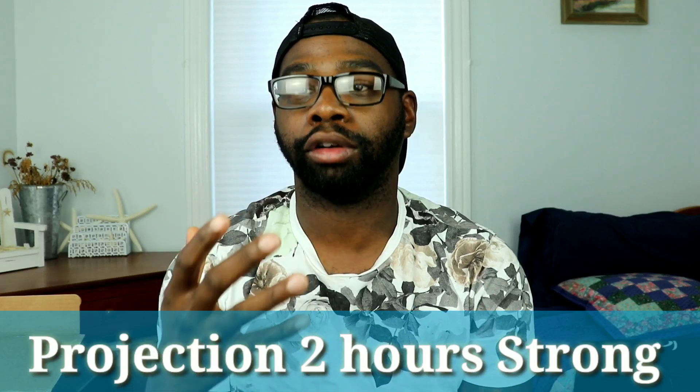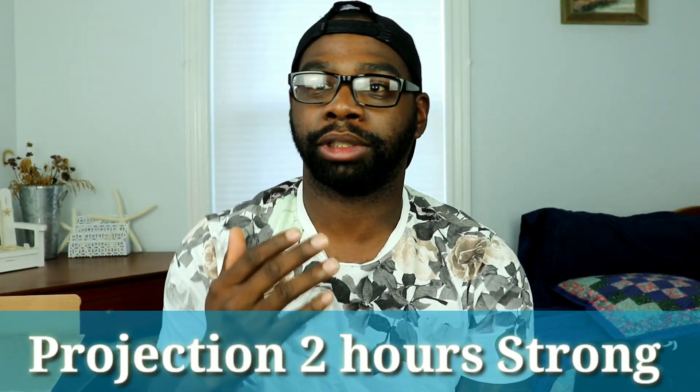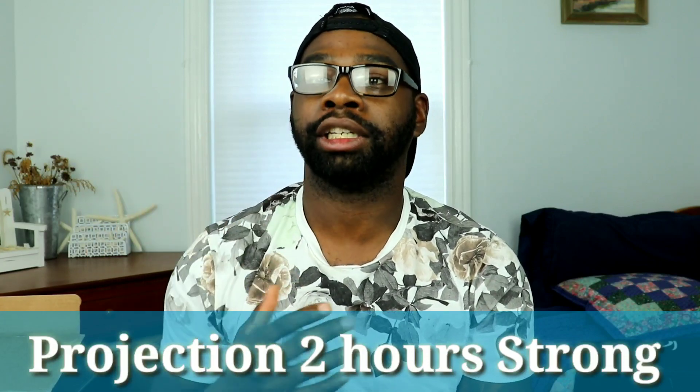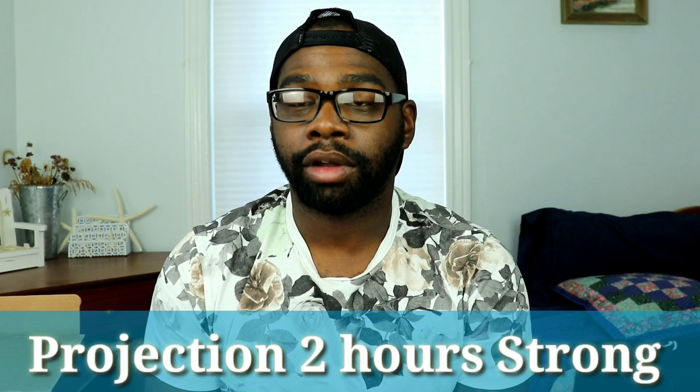Now let's talk about projection. You're going to get a full arm's length — about a good two hours of very strong projection. I do about five sprays, though it might be too much. I would say between three and five sprays. I have not gotten a single negative compliment or negative feedback with this fragrance. Do whatever you want — just enjoy your fragrance.